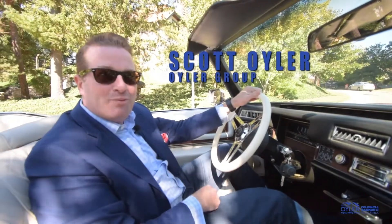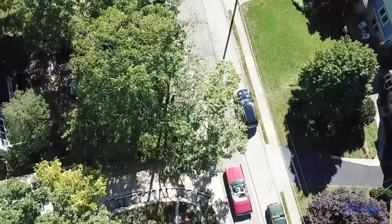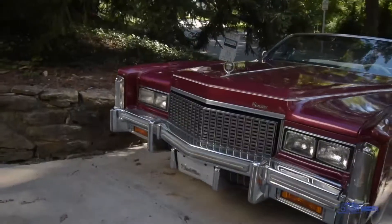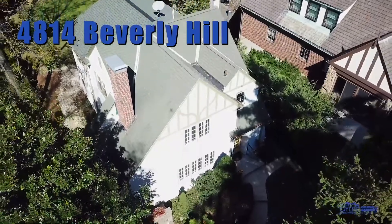Hey guys, Scott Oyler with the Oyler Group at Coldwell Banker West Shell. We're getting the caddy out, we're cruising around, we're heading to 4814 Beverly Hill. I invite you to come inside and take a tour of this incredible home.